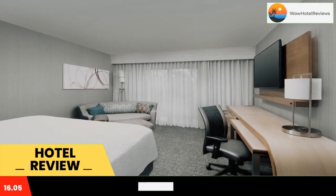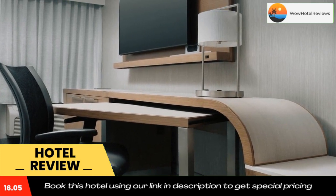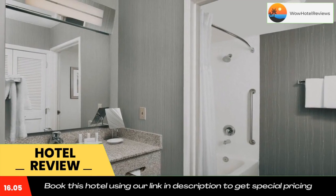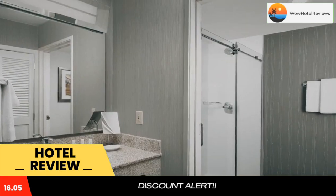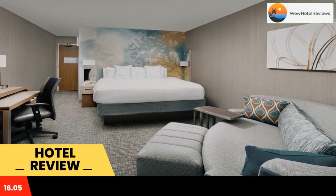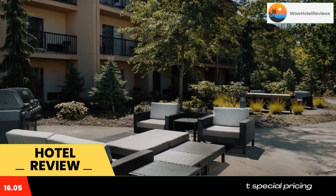Rooms at Courtyard Portland Hillsborough feature modern wood furniture and pillow-top mattresses. A coffee maker and desk are in each room. Room service is available throughout the day. The Bistro, open for lunch and dinner, offers American cuisine and fresh-brewed Starbucks coffee. Guests can also enjoy a cocktail in the stylish lobby.